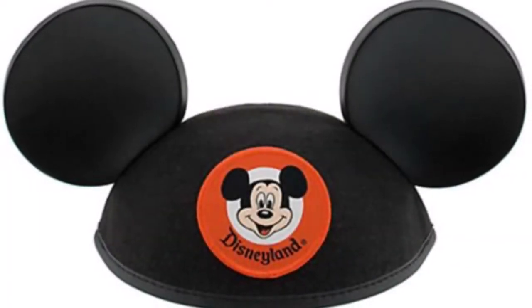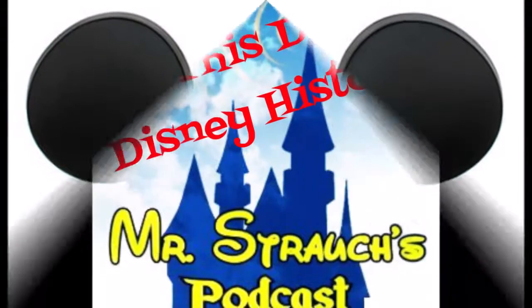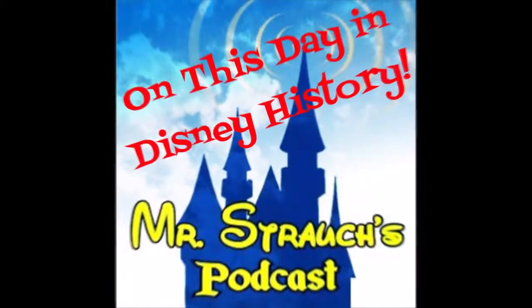Listen with a fresh pair of ears — totally and completely different. Welcome to Mr. Strauss Podcast, for June 17th, on this day in Disney history.